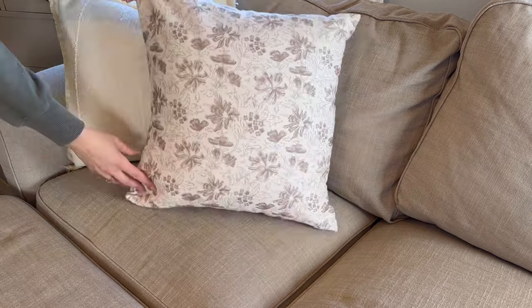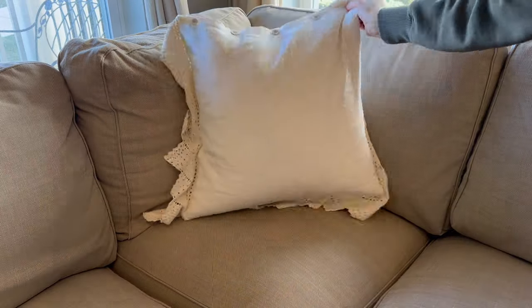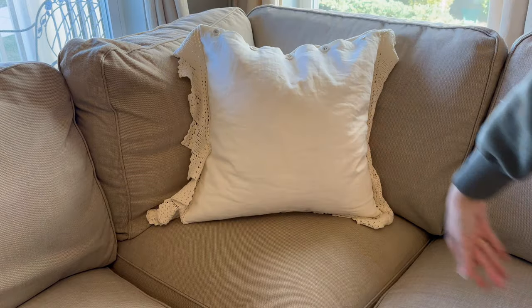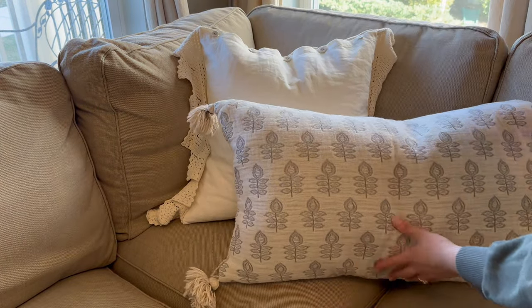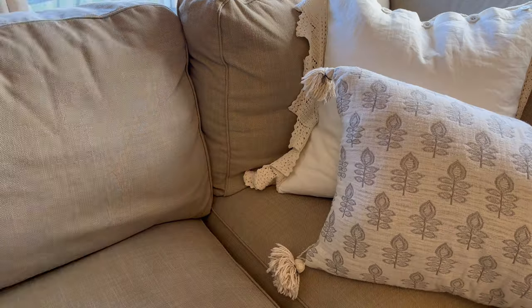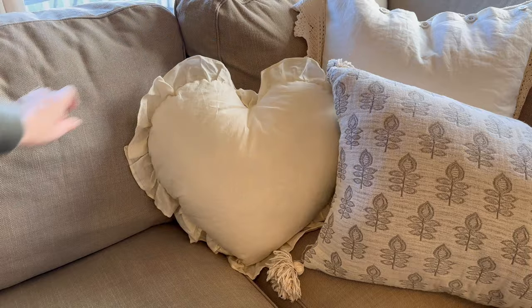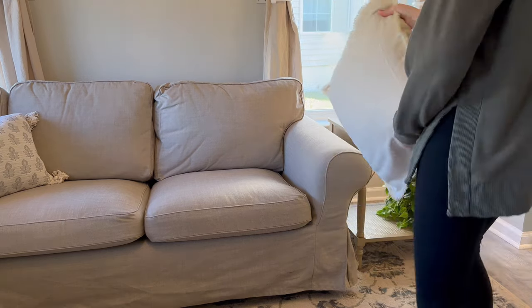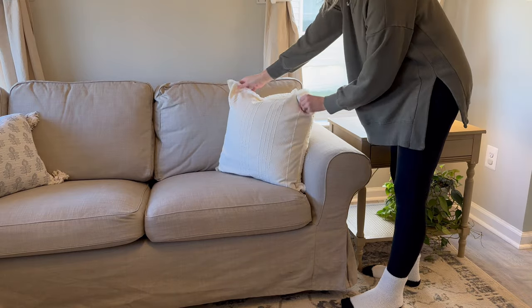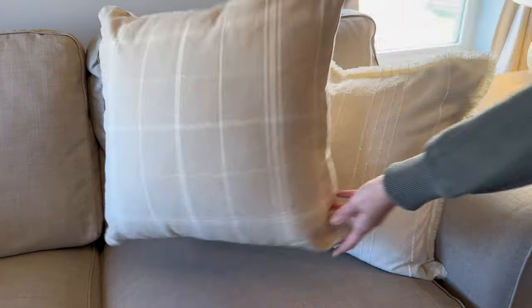On the couch, I am styling two pillows on the ends and then three in the corner section. I really love my spaces to be light and bright, so I tend to lean into lighter colors. I love floral prints — nothing too over the top, just a little bit subtle. In the corner of the couch, I added a little heart-shaped pillow, but if you don't decorate for Valentine's Day, you could just leave this one out.